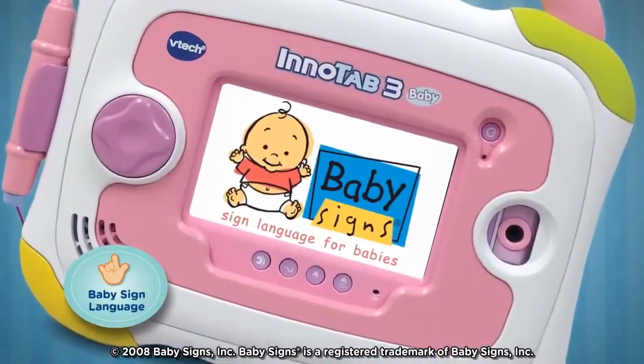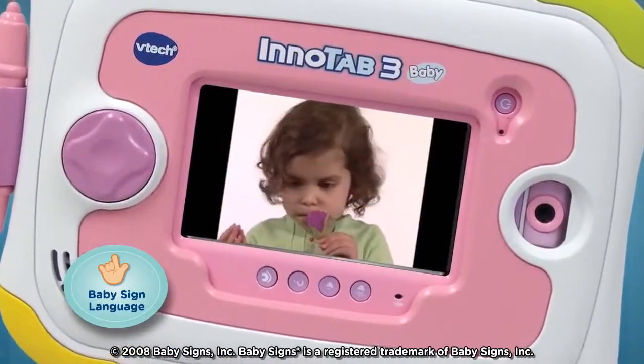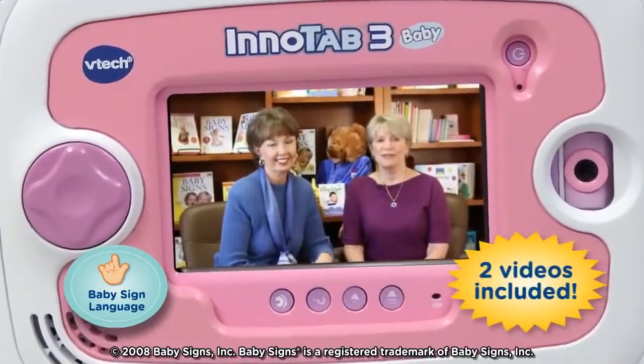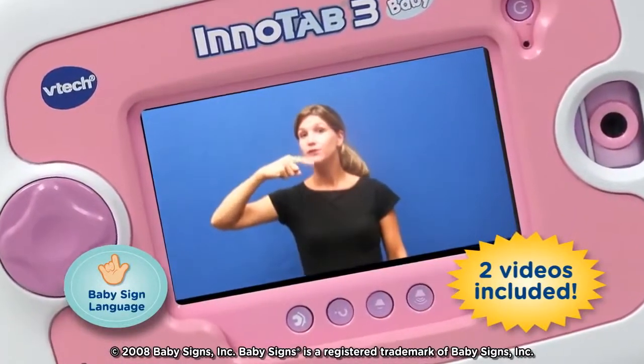Develop your baby's language skills with baby sign language videos. Research has proven that infants who sign speak earlier, experience less frustration, and benefit intellectually. Two videos are included: an informational program for parents and the Baby Signs Video Dictionary with 100 popular signs.